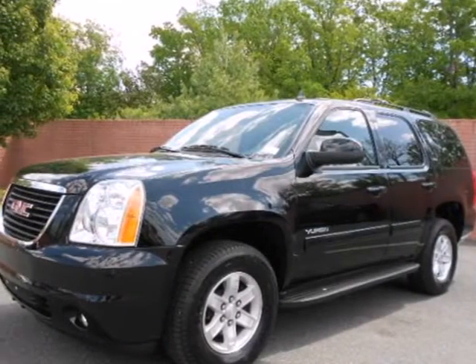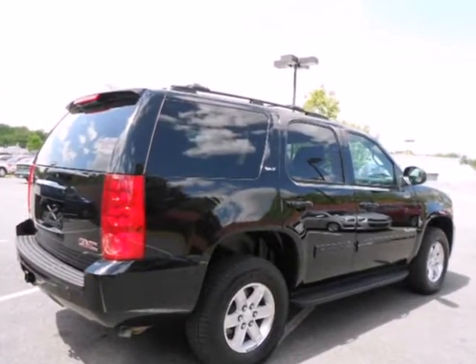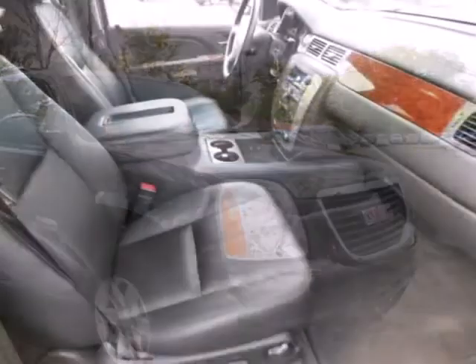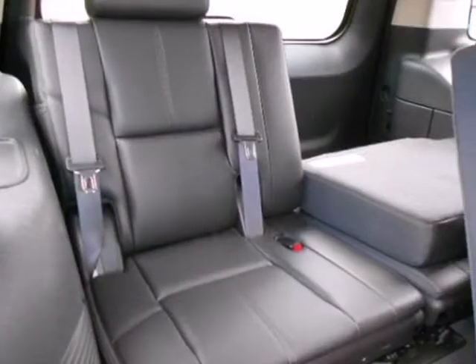It's a 2012 GMC Yukon. Steering wheel audio and cruise controls, an auto-dimming rearview mirror, fog lights, power-heated mirrors, four-wheel anti-lock brakes, multiple airbags, and a CD player with rear controls all come standard in this world-class SUV.